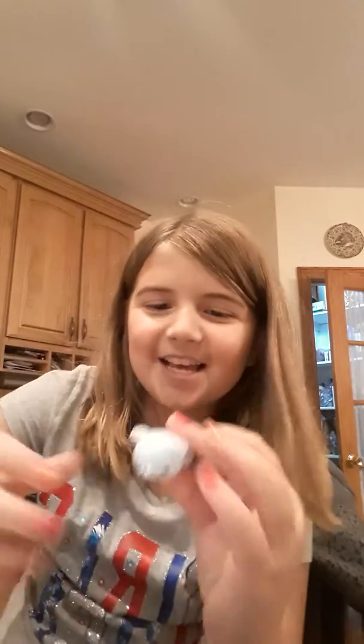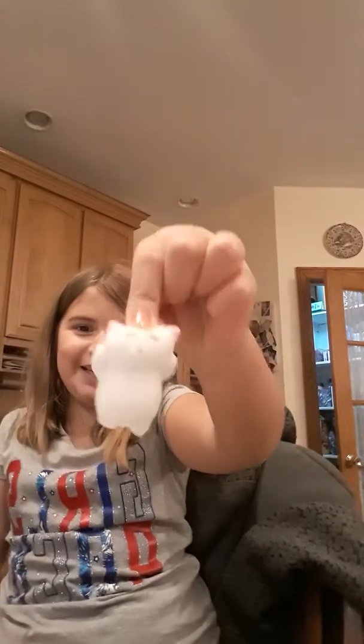And then we got these squishy thingies. I got a little blue bear, and then I got a little sleeping cat — well, it kind of looks like it's laying in the sun a little bit.